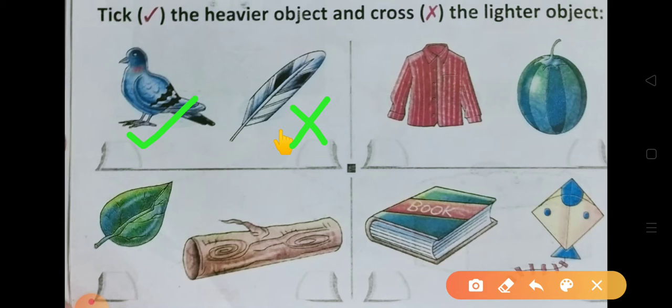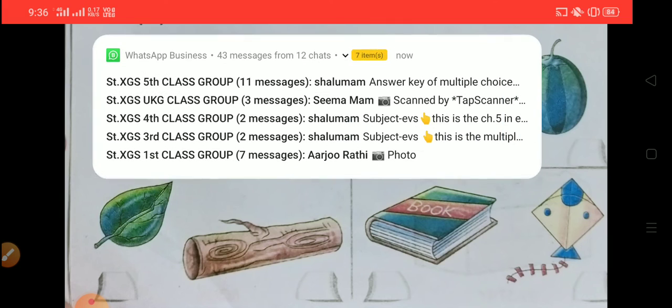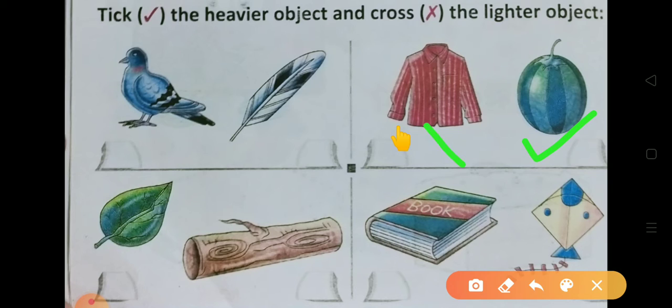अगली picture पर आईए — जैसे summer थी, आप लोगों ने खूब watermelon खाए होंगे। अपनी shirt लीजिए और watermelon देखिए — watermelon बहुत heavy होता है, कुछ तो इतना बड़ा होता है कि आप उठा भी नहीं पाते। लेकिन shirt बहुत light होती है, आप उसको आराम से पहन सकते हो। तो shirt lighter है — उसको cross करेंगे। और watermelon heavy है — उसको right tick करेंगे।